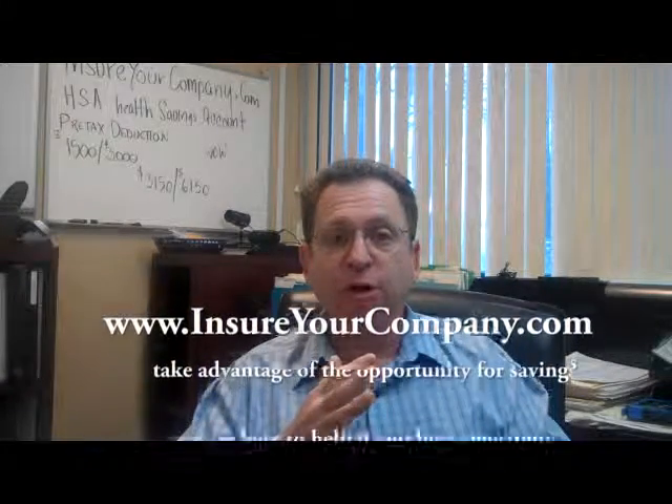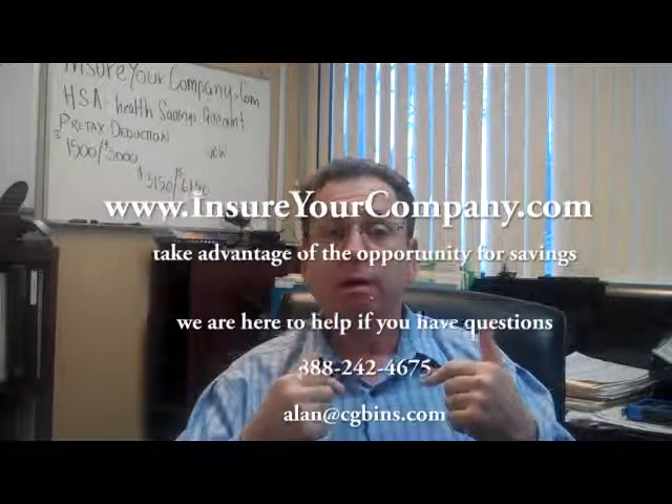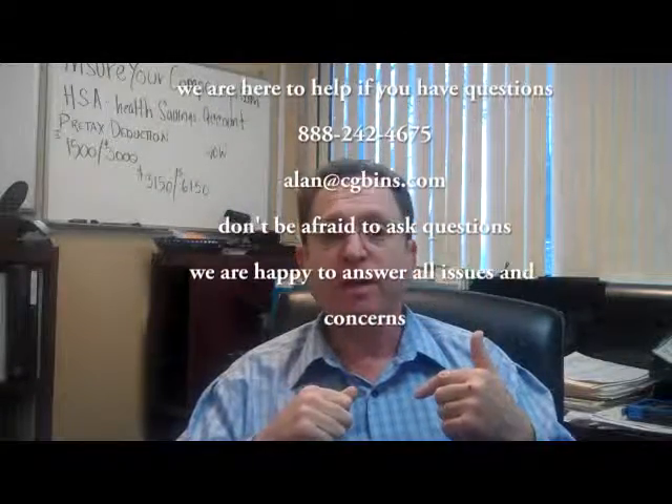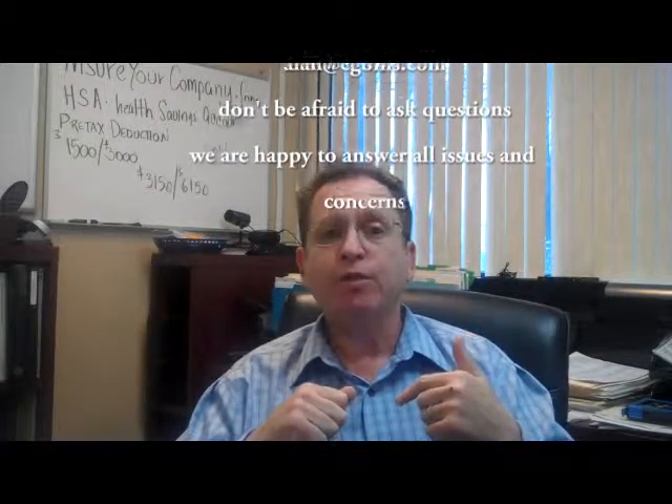So to recap: $1,500 or $3,000 for the deductible, with a max of $3,150 for a single and $6,150 for a husband, wife, and family. Your HR person has more information on that. You can also email me at alan@cgbins.com, visit insureyourcompany.com, or call 888-242-4675.